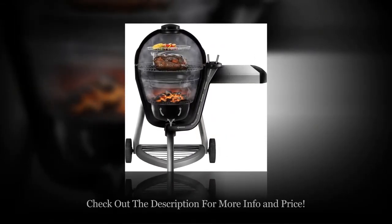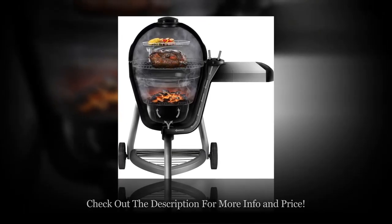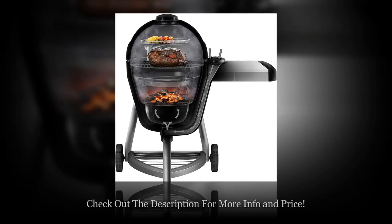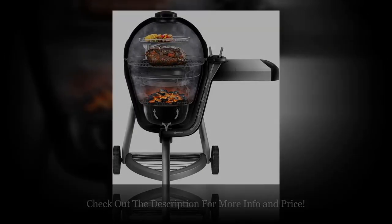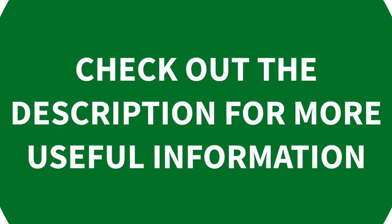Finally, all I would say is that Charbroil is definitely worth a try and would astonish you with its performance. You might want to check out the best charcoal grill for steak from Charbroil below. Check out the description for more useful information.